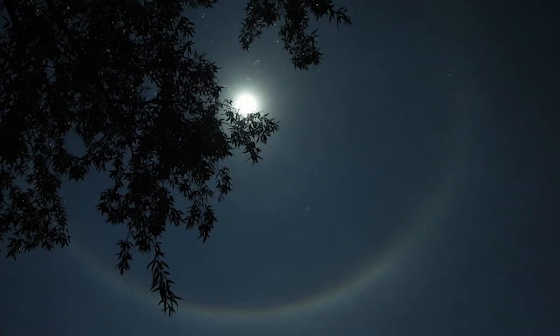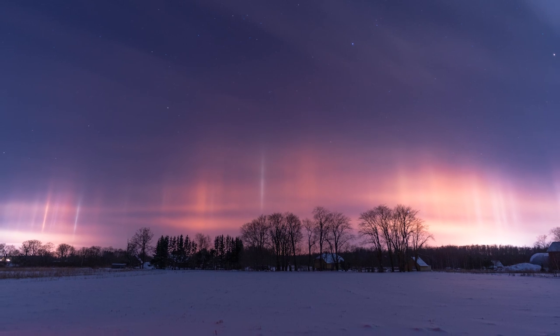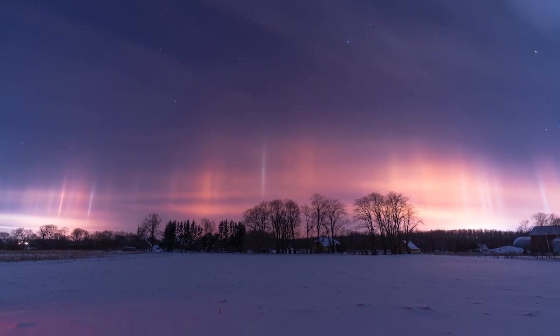Circular halos occur when a ring of iridescent light surrounds a light source, occurring sometimes with the moon as well as the sun. Light pillars stretch vertically, either above or below in illumination,